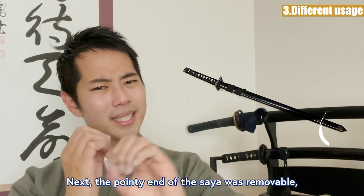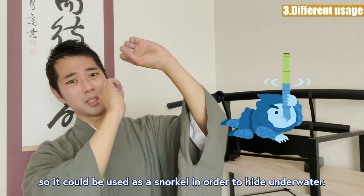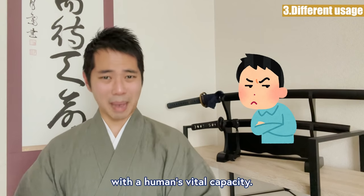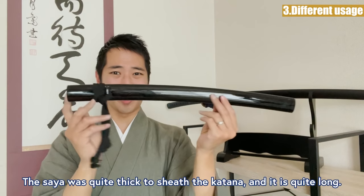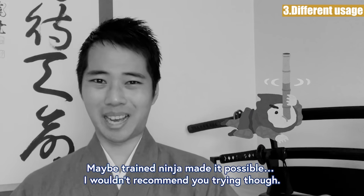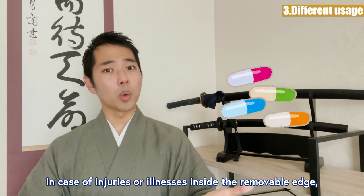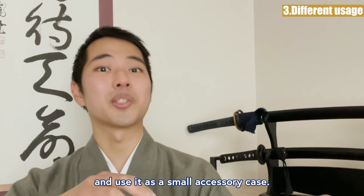Next, the pointy end of the saya was removable, so it could be used as a snorkel to hide underwater. However, many people doubt whether that is possible with a human's vital capacity, since the saya is thick and quite long. Maybe trained ninja made it possible — I wouldn't recommend trying it though. Also, they would keep things like medicine in case of injuries or illnesses inside the removable edge, using it as a small accessory case.